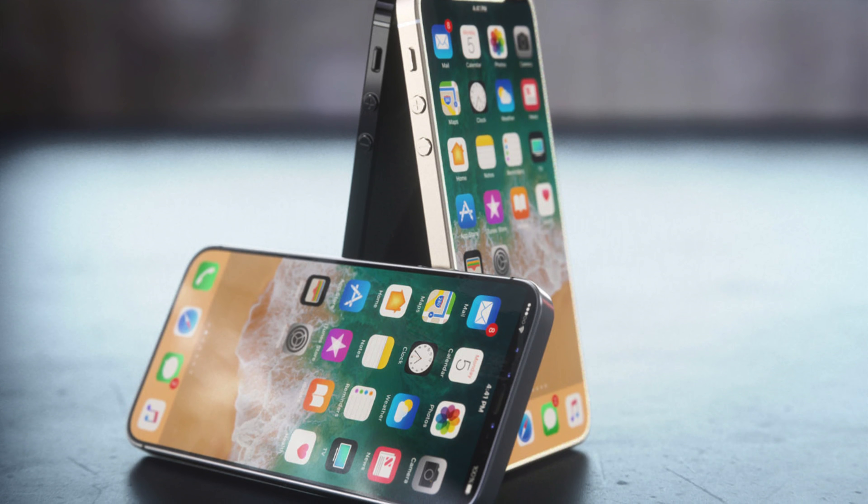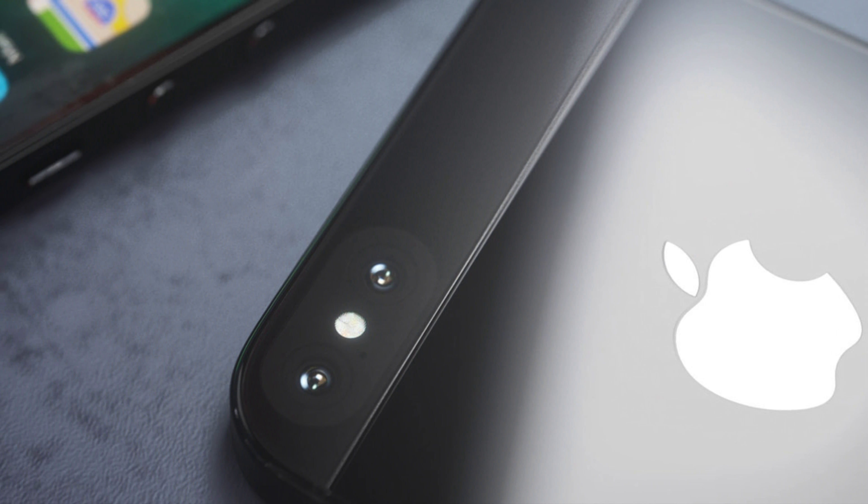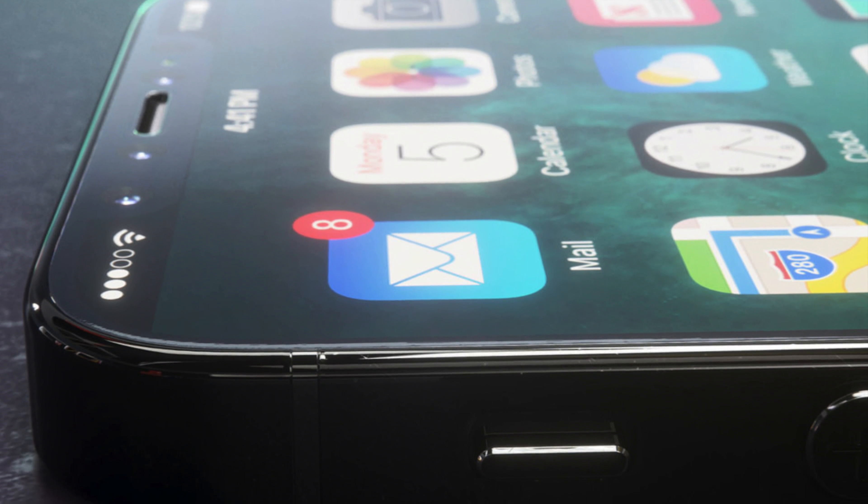One of my biggest complaints with the iPhone SE is not enough screen real estate, but removing those top and bottom bezels might make it the perfect device. Looking at the speed tests with the A11 Bionic chip in the iPhone 8 and X, putting that into the SE would be awesome. I don't know if they could squeeze in Face ID, but if they gave the SE a glass back for wireless charging and dual cameras for portrait mode with an edge-to-edge OLED display, that would be incredible.